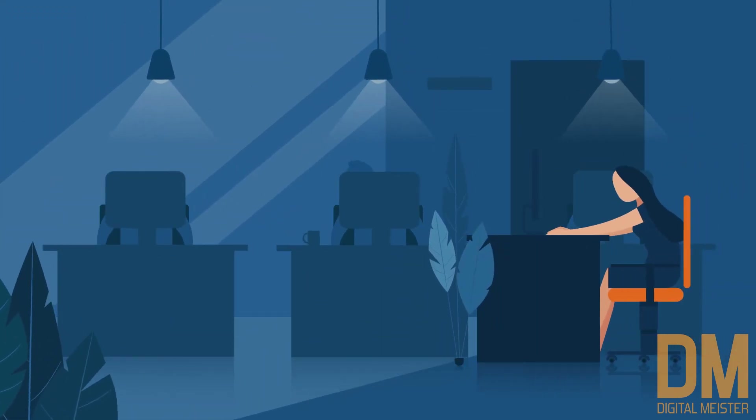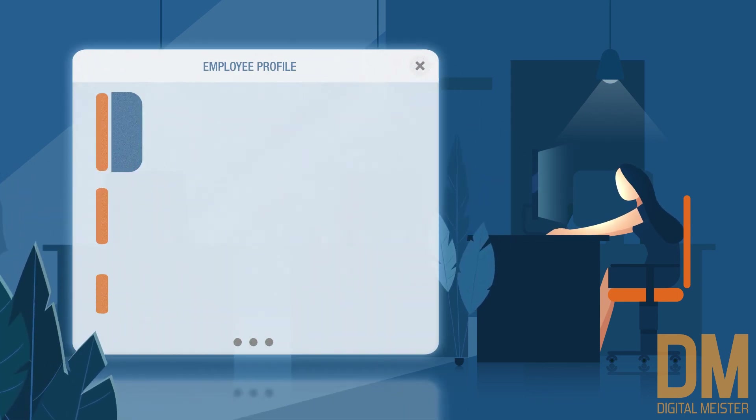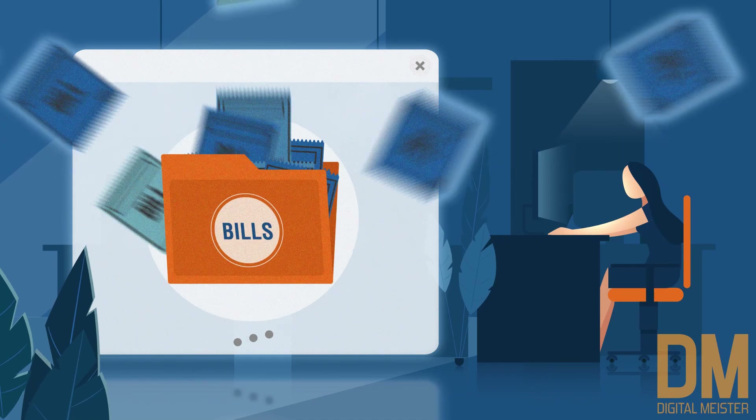For the travel admin, TripGain is a powerful tool that simplifies the booking process and gives you the flexibility to do more, like employee profiling, creating travel policies, and maintaining expense and reimbursement documents.